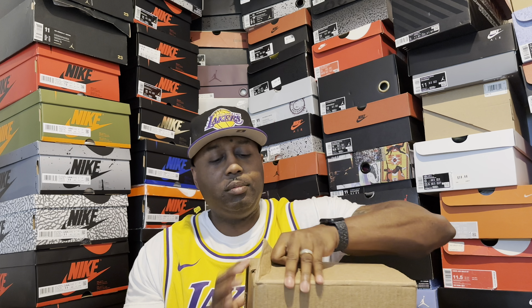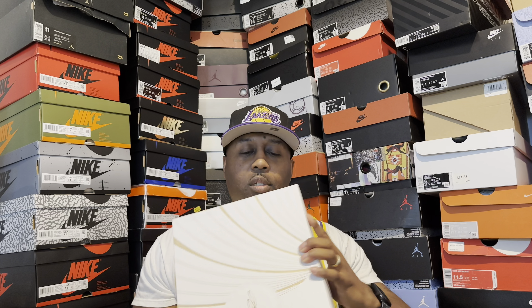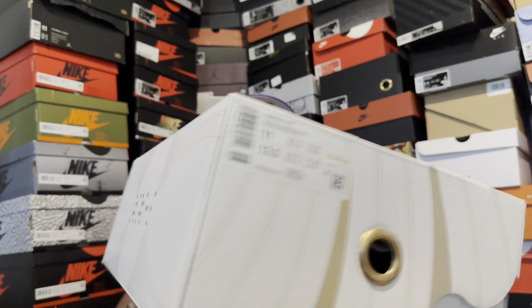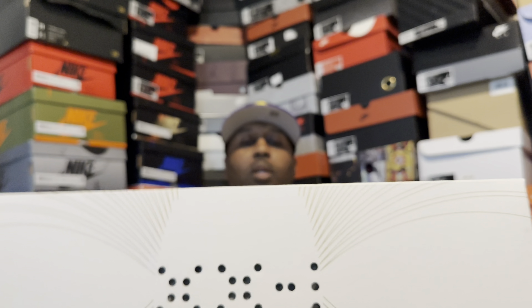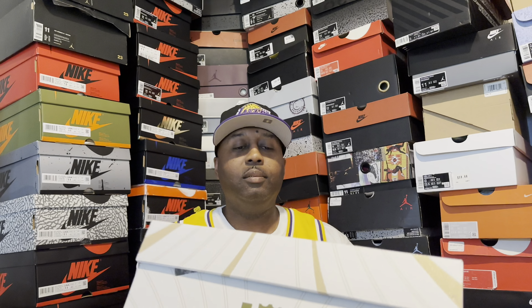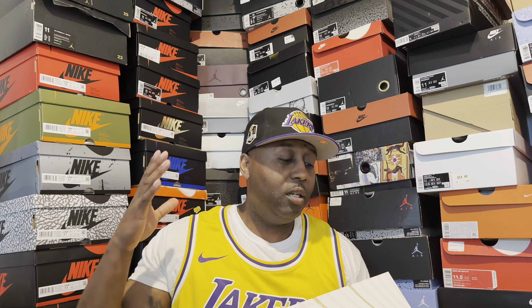Open up the package. All right, so here we go. You see the box — you should already know what it is. Dope box, white and gold. You see that logo, you see that signature — you know that's Bron Bron. You see you got 21 in Roman numerals on this side, you got the LeBron logo on this side. Very dope box, very long box too. So as you probably already know, we're talking about none other than LeBron 21.